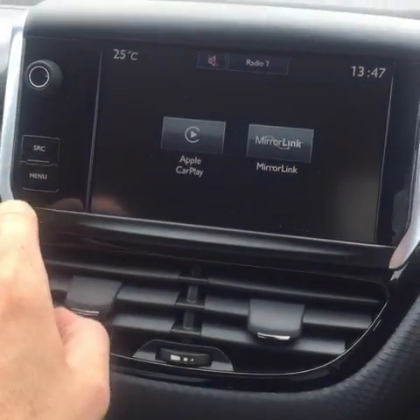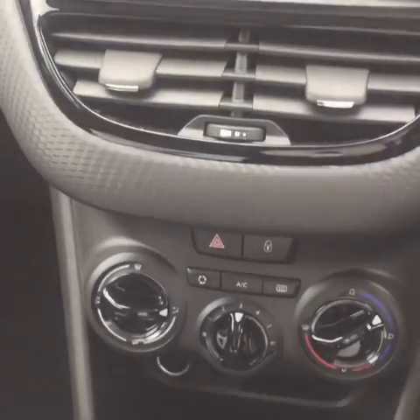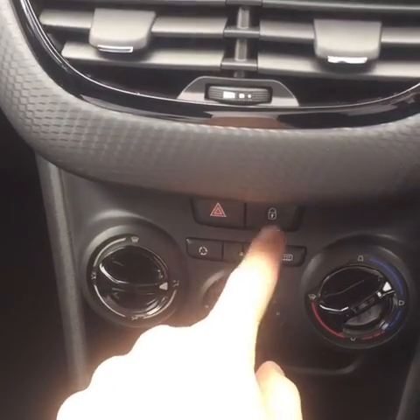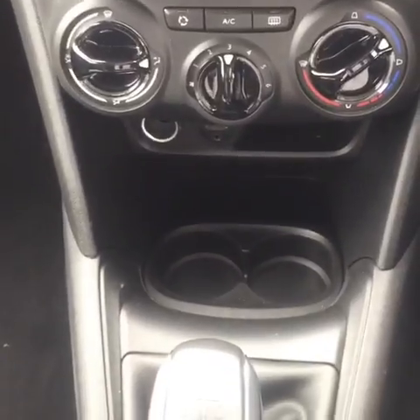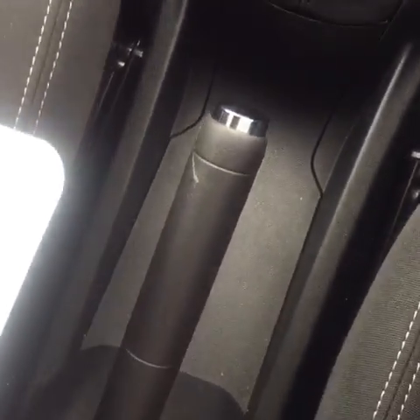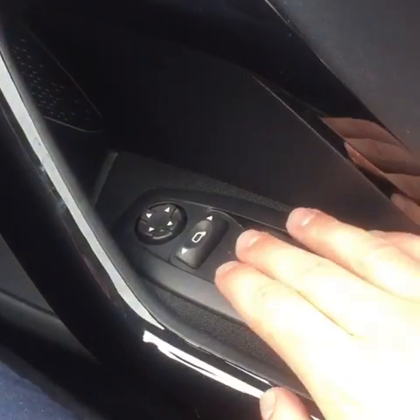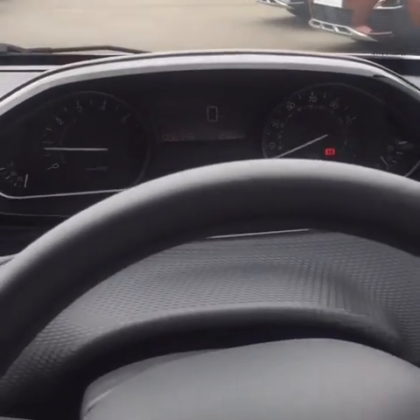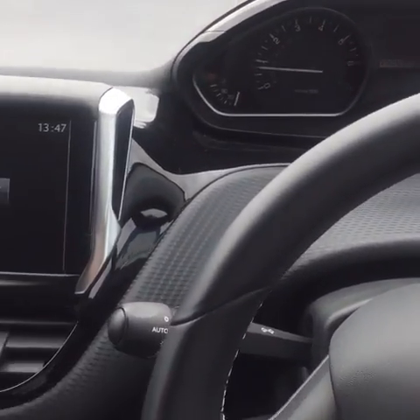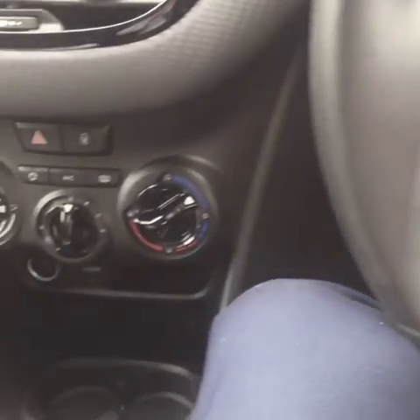Touch screen, Apple Play menu, naturally for radio, media settings, connected services, telephone and driving assist, dual-climate control there, central locking, hazards, two very usable sized cupholders, 5-speed manual gearbox, electric windows.